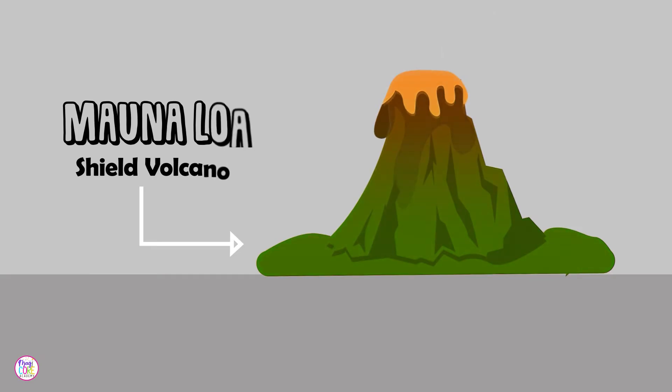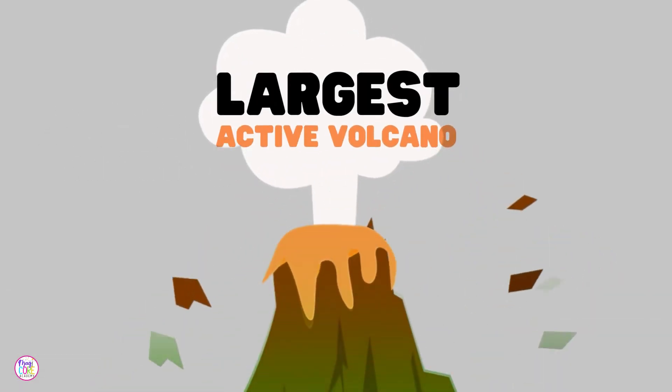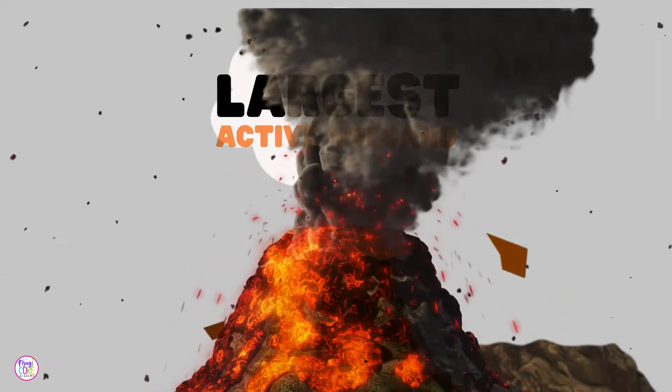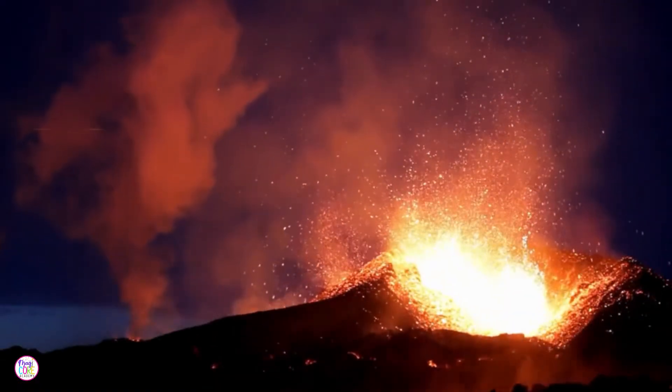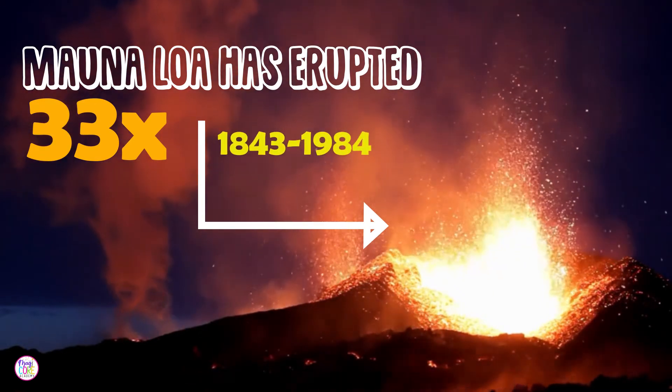What makes Mauna Loa really special is that it's the world's largest active volcano. An active volcano means it could still erupt. Mauna Loa has erupted 33 times since its first well-documented eruption in 1843.